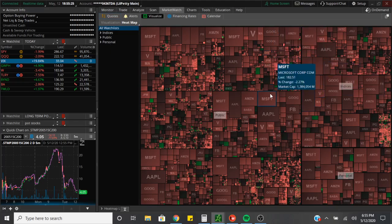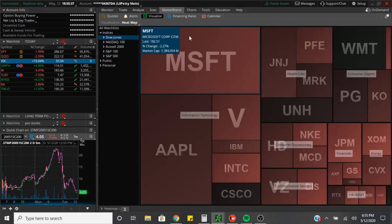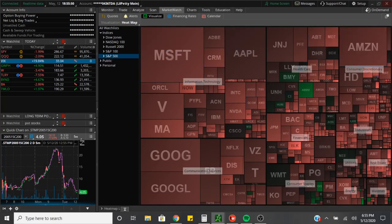As you guys can see, it was bloody red across the board. Anywhere you were at — Microsoft down 2%, MasterCard — everything was red. The Dow Jones, everything was red. NASDAQ, everything was red, except for JD which was up half a percent. The Russell financials got smoked today. S&P 500, red across the board.